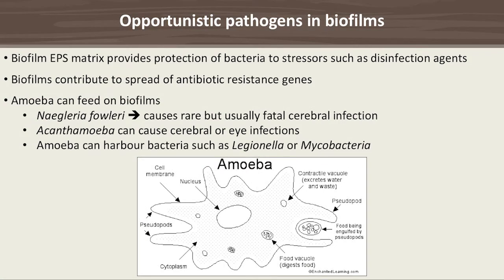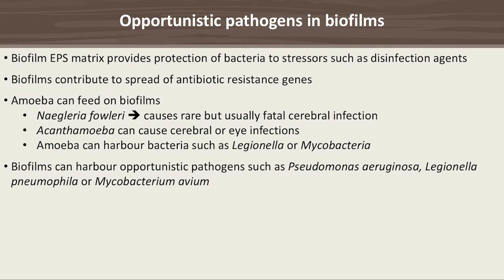Amoeba feed on biofilms, and some amoeba are pathogenic themselves — such as Naegleria fowleri, or some Acanthamoeba which can cause cerebral or eye infections. Amoeba can also harbour pathogenic or potentially pathogenic bacteria such as Legionella or Mycobacteria. Biofilms can also harbour opportunistic pathogens themselves, such as Pseudomonas aeruginosa, Legionella pneumophila, or Mycobacterium avium.